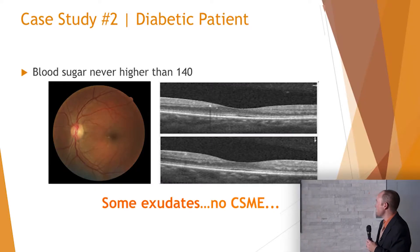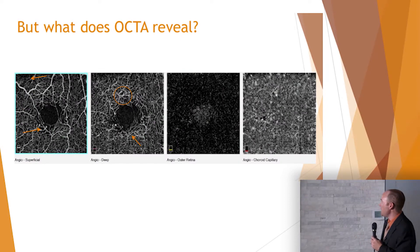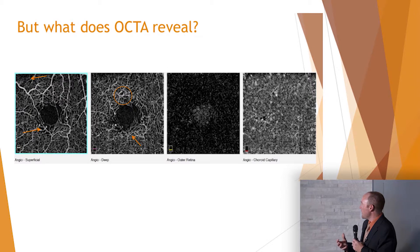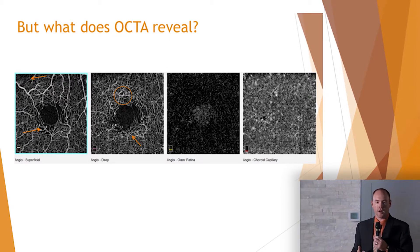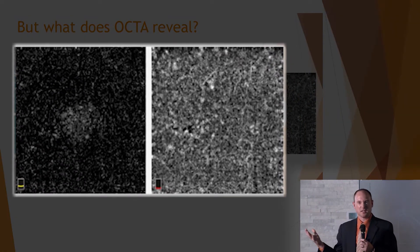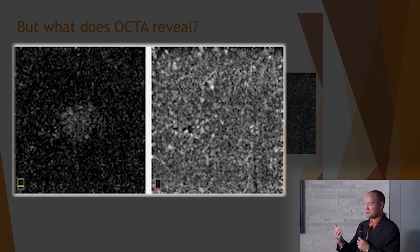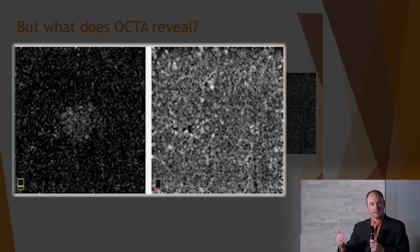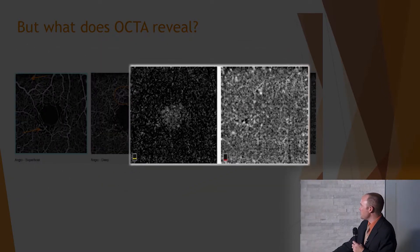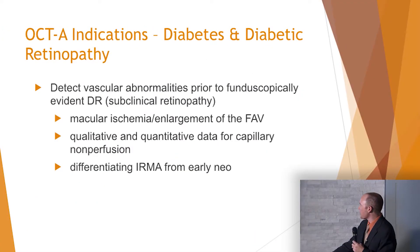Another patient: diabetic with some exudates, no CSME. You can see the exudates on the B scan, and on the OCT angiography you're seeing microaneurysms, the foveal avascular zone enlarging, and clearly the capillary dropout. For the two scans on the right — the outer retina and choriocapillaris — we don't expect much in diabetics, and the answer is no, those look normal. In diabetes, for the most part, those two outer scans should be normal in most diabetics. The CNVM and AMD findings Julie talked about would appear there, but not typically in diabetes.